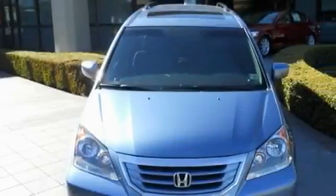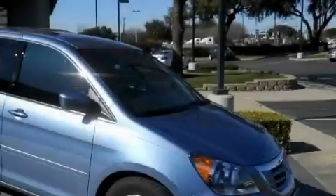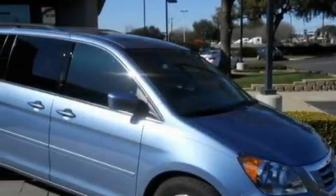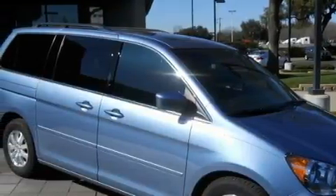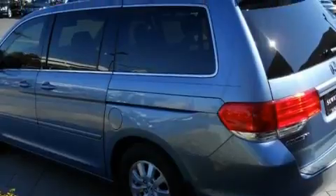It has a 3.5 liter 6-cylinder engine and an automatic transmission. The most desirable features on board this Honda include a heated driver's seat, a sunroof, XM satellite radio, a parking camera, a low tire pressure indicator, and this vehicle has just over 21,000 miles.